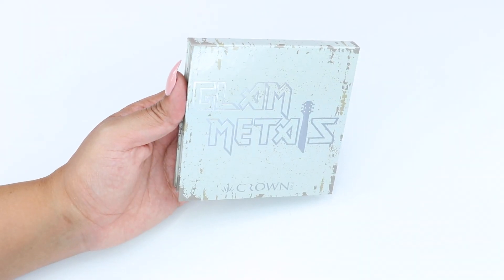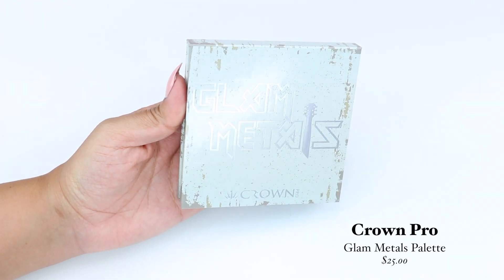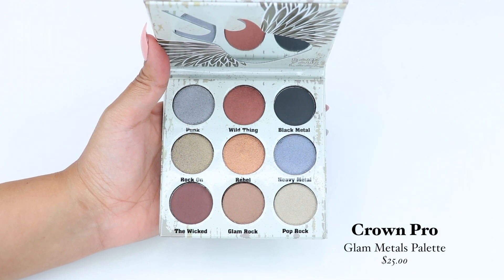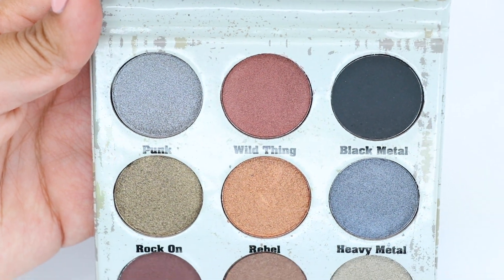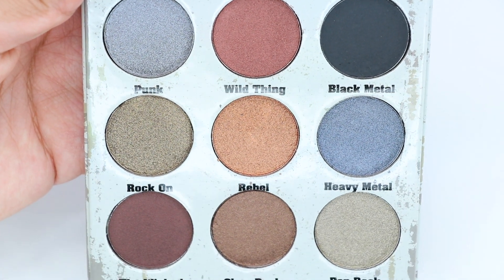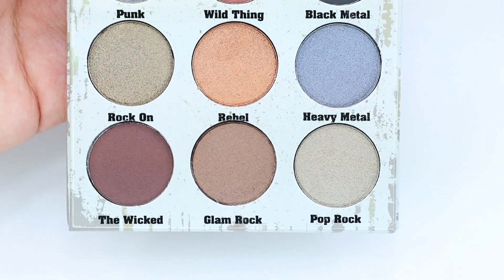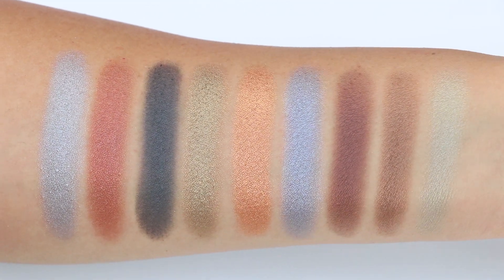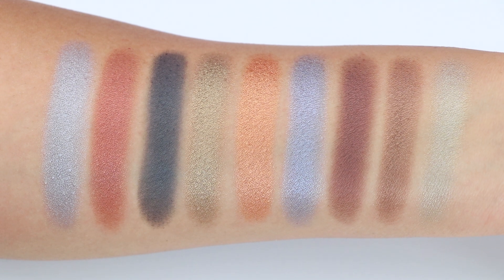The last product I got is an eyeshadow palette from Crown Pro — the Glam Metals Palette, which retails for $25. The palette has nine eyeshadows: eight are shimmery and one is matte. It has cardboard packaging with a small mirror and a mixture of warm and cool tone shades. Once I swatched the shadows, I noticed they have a drier shimmer formula, so you would need to build them up to get a good payoff. Overall it's a very pretty palette and I didn't have any major issues with it.